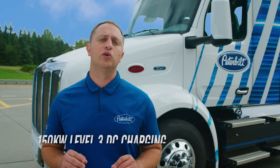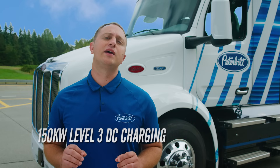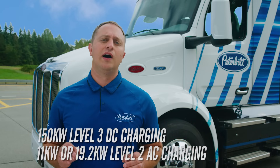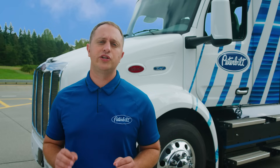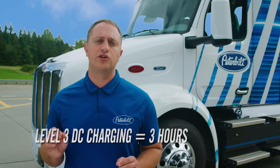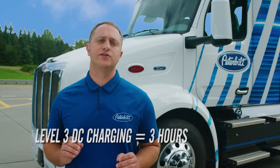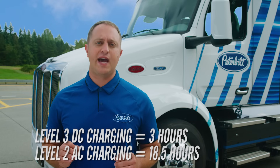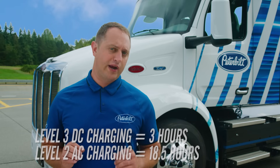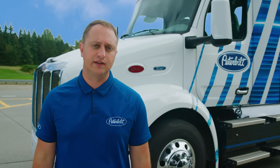All 579EBs come equipped for 150 kilowatt Level 3 charging and can be optioned for Level 2 — either 11 kilowatt or 19.2 kilowatt charging. With Level 3 charging, the 579EB can be charged in as little as 3 hours. Level 2 charging can take longer — as long as 18 and a half hours — but is actually great for battery maintenance and using the truck intermittently.